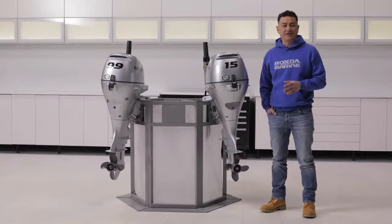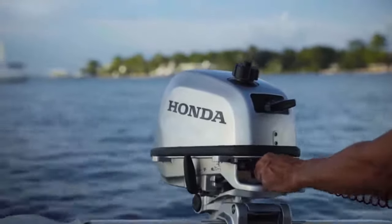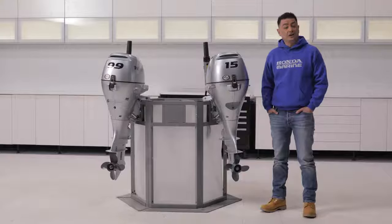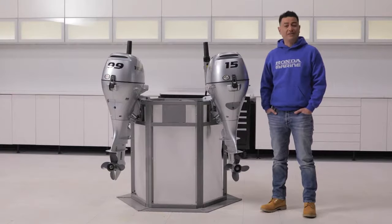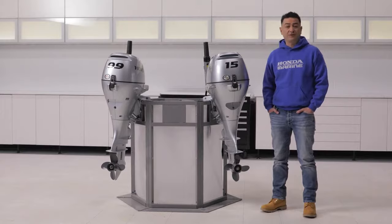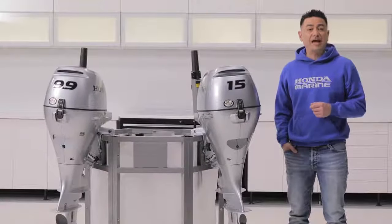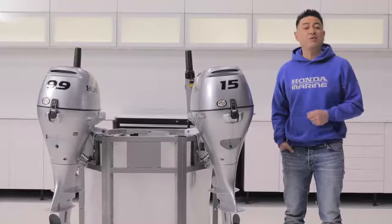We'll begin with the portable series. These engines are easy to use and easy to transport, so it makes them ideal for a range of applications. It all starts with the super lightweight and compact BF 2.3. This engine is ideal for small fishing boats — it can even fit in the trunk of your car. You can get a Honda-specific backpack for this motor too, so it can be transported with ease.